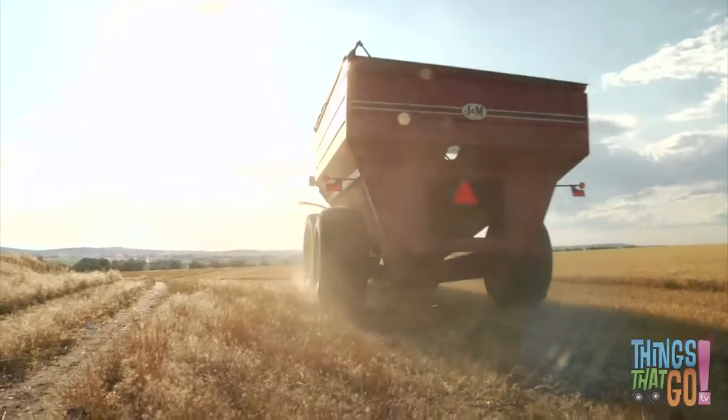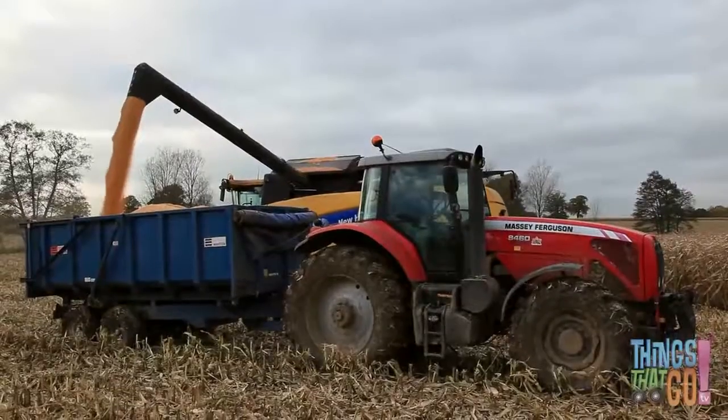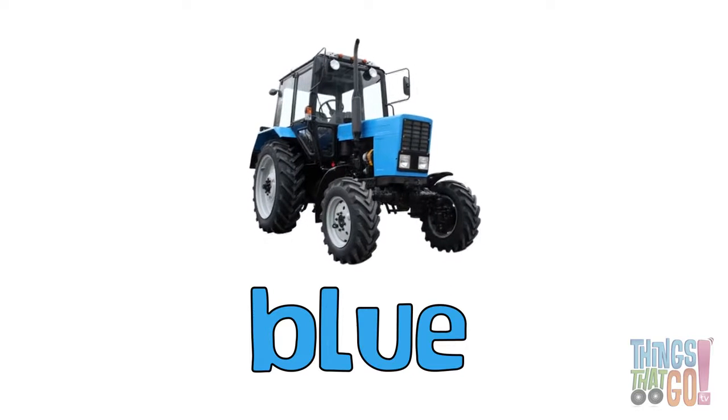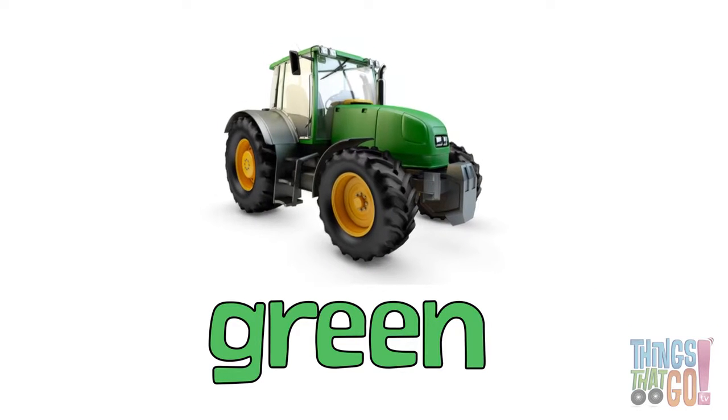Tractors come in lots of colors. There are red tractors, blue tractors, yellow tractors, and there are green tractors with yellow wheels.